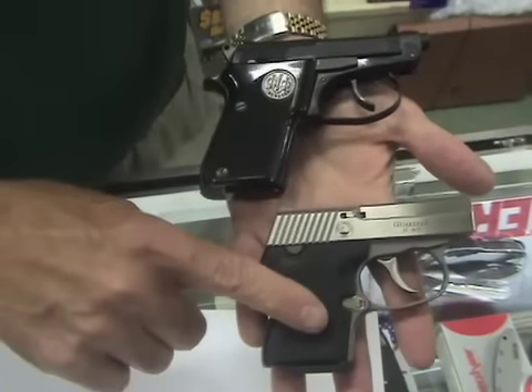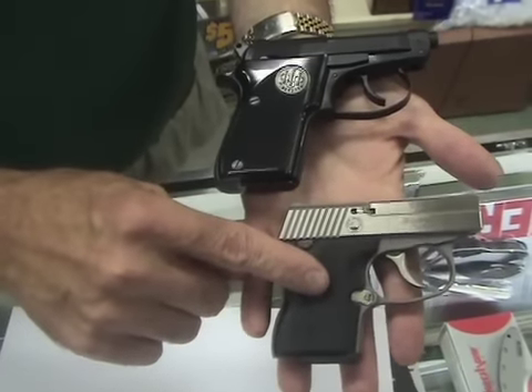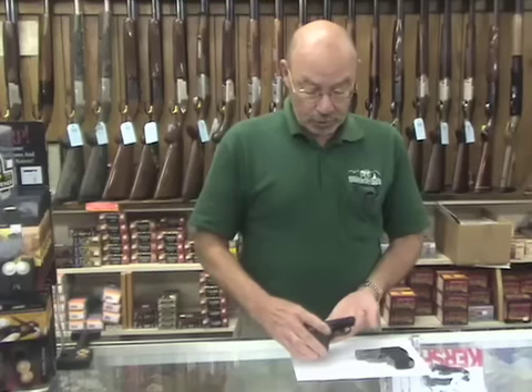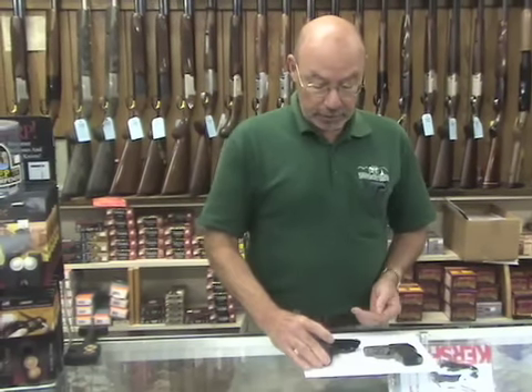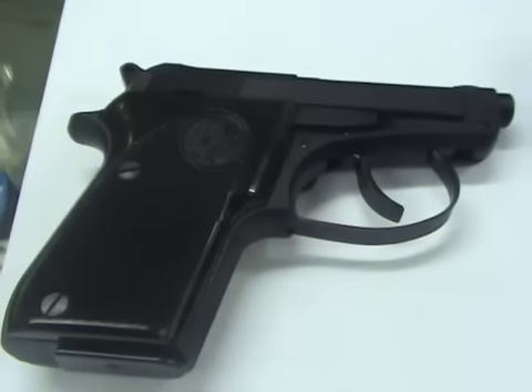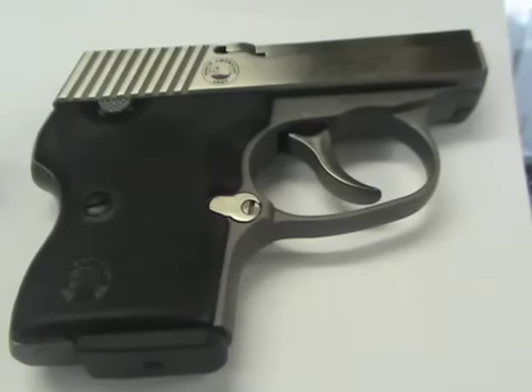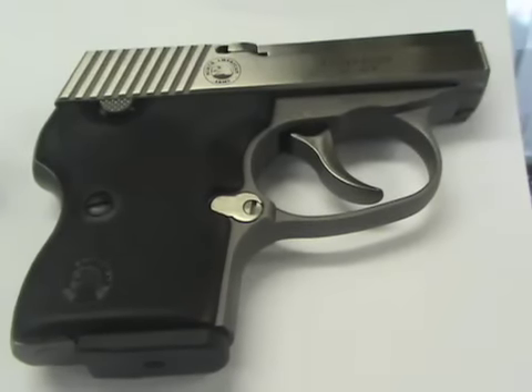The two guns have a lot of similarities in that they are semi-automatic — they will load themselves with each shot, and you get one shot for each trigger pull. In these two particular instances, they are smaller guns. The .25 automatic is basically the bottom rung of the ladder as far as knockdown power or defensive power in the pistol. The .32 caliber is a little larger bullet and will offer a little bit more impact or knockdown power.